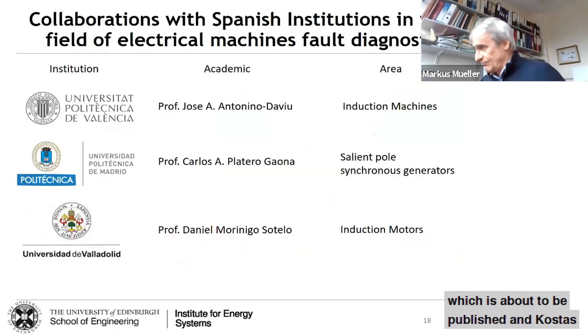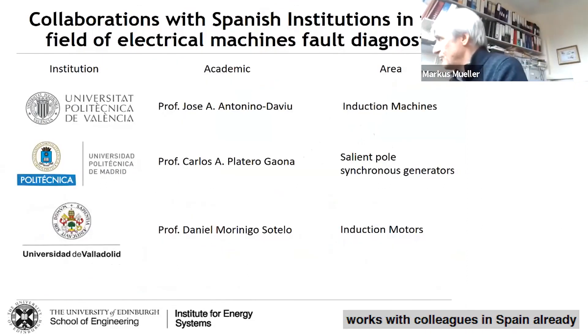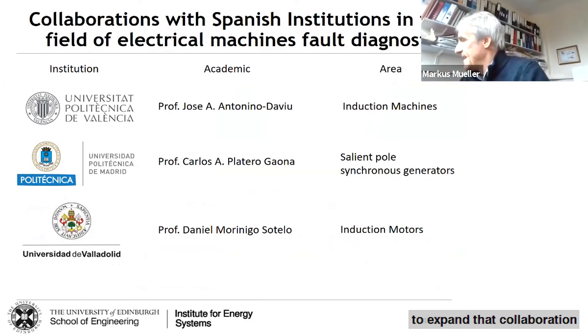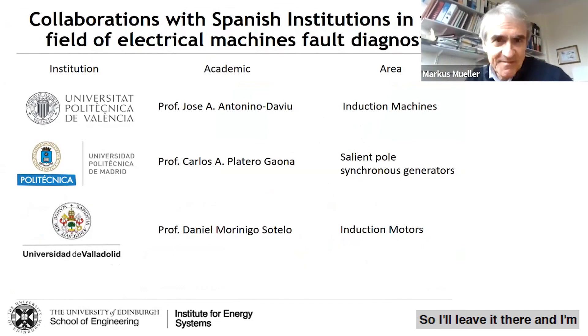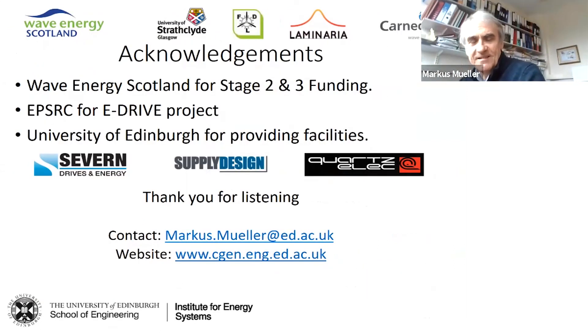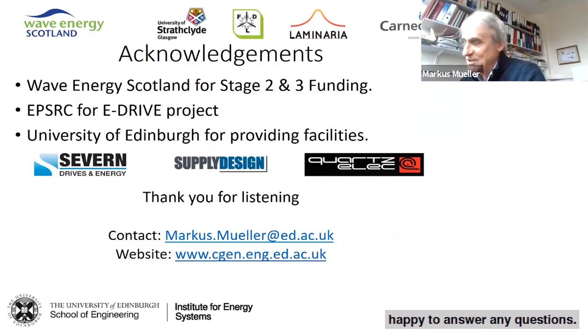Costas has already been working with colleagues in Spain on condition monitoring, and we're looking to expand that collaboration into other areas of machines. I'll leave it there and I'm happy to answer any questions.